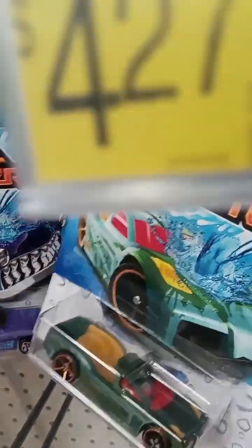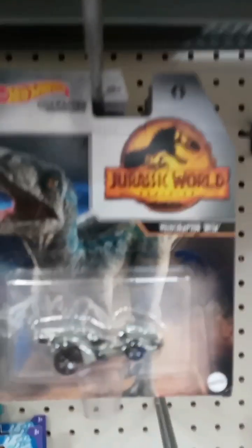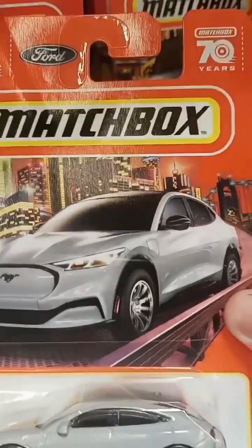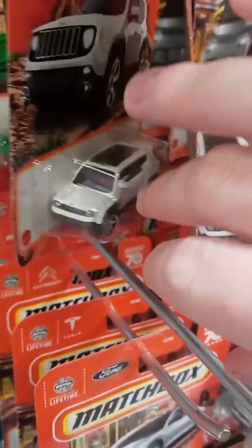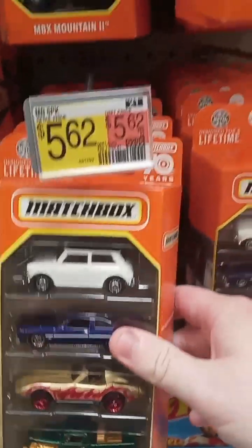Let's see what they got in the Matchbox area. Oh, here's some more color changers. They have a couple of them. That's kind of cool. Got some Jurassic World. Here's some Matchbox. Here's some five packs — ooh, I like this one. It's a 70th anniversary. This one has some awesome cars in it too.